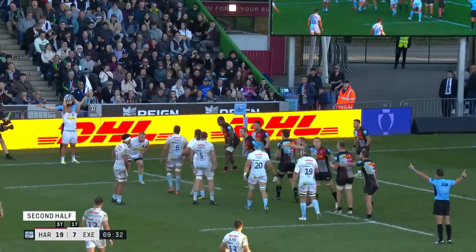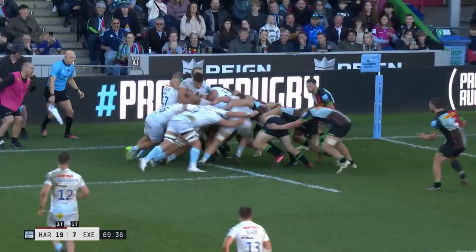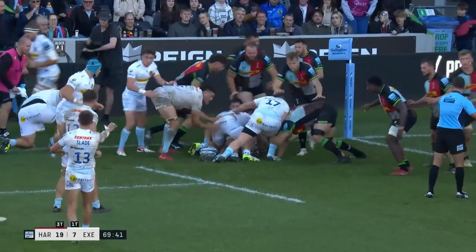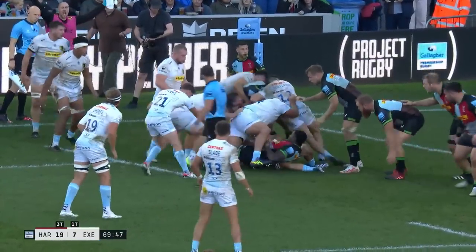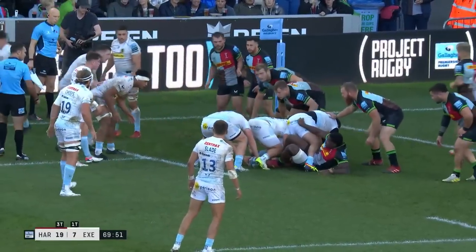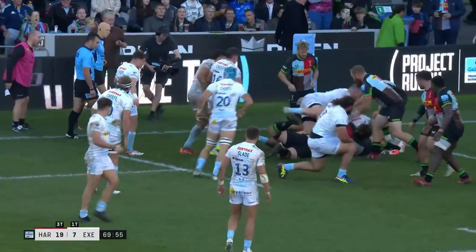Perhaps some nervous faces around the Stoop here. Exeter summon their bruisers. They go to the front. They get them all moving. Quinn stop it the first time of asking. Roots, Vincent — get ducked in for. 65 minutes since Exeter scored their first try.